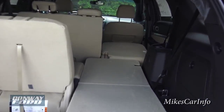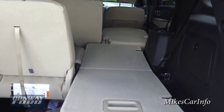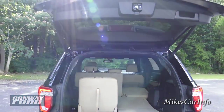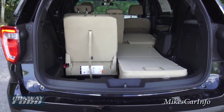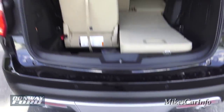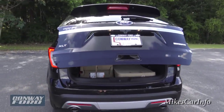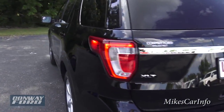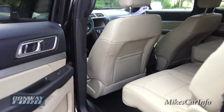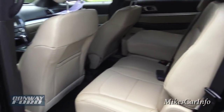It lifts back up in the reverse order, giving you full access to all your seats again. To lower this tailgate you can just kick your foot again like so and it lowers back down. So it goes both ways — you can kick your foot to open it or kick your foot to lower it.